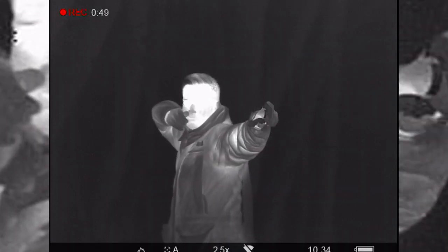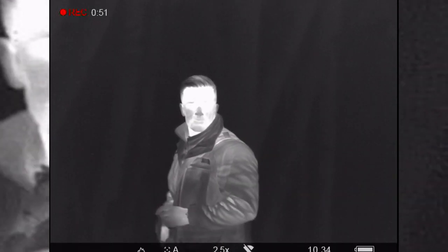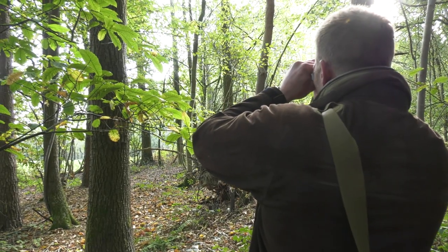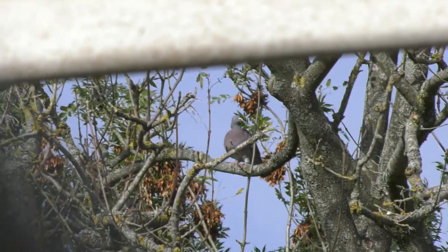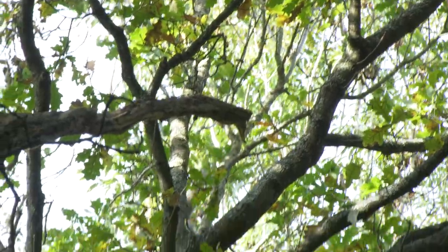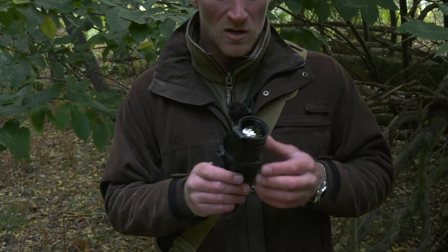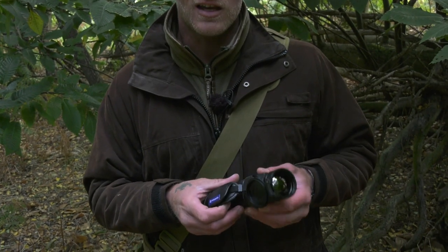It's something Wayne has always fancied giving a go. He says: 'I've been dying to try them, I've been chatting with my friends about them. Everyone says they're a game changer. This time of year, all the leaves on the trees, you've got pigeons in there, squirrels in there, but you can't see them. Or you'll see the squirrel on the floor, they'll run up the tree, they're gone. So I think with one of these, once they're up the tree we can spot where they are and hopefully get a shot into them.'